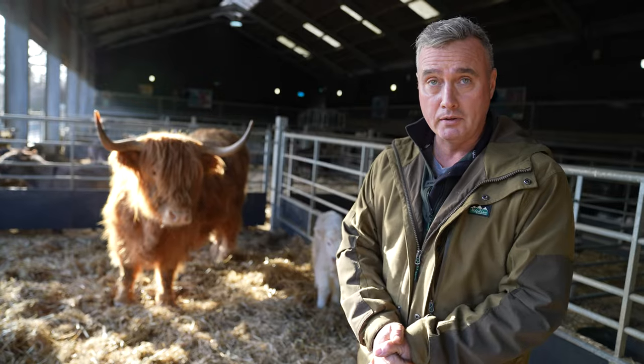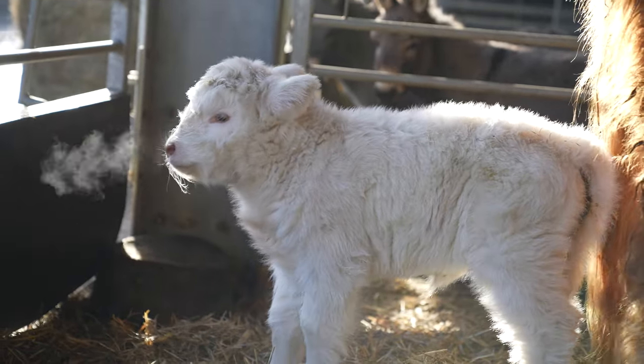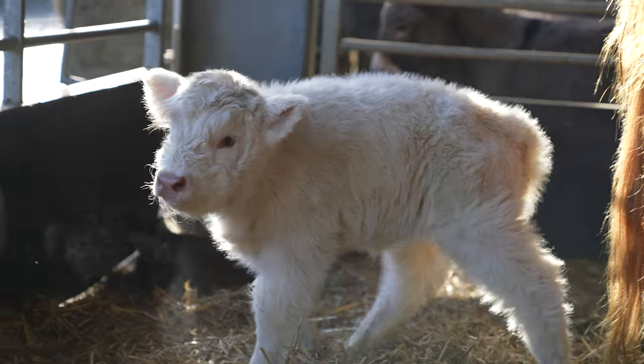Hey up everyone, it's Farmer Dave from Cannon Hole Farm. We're here to talk about Hetty's new white little calf. It's an absolute belter. It was born on Boxing Day, a natural birth. I think she had it within half an hour — it was a really quick delivery.